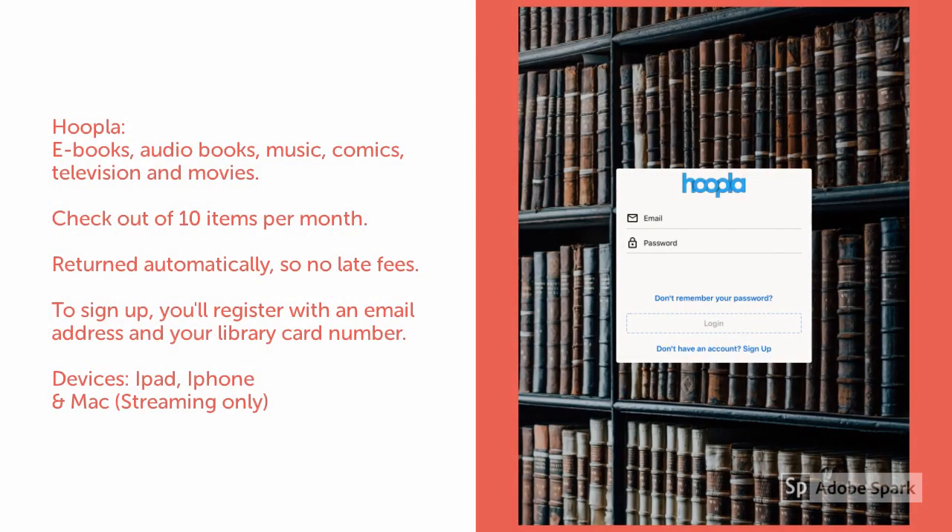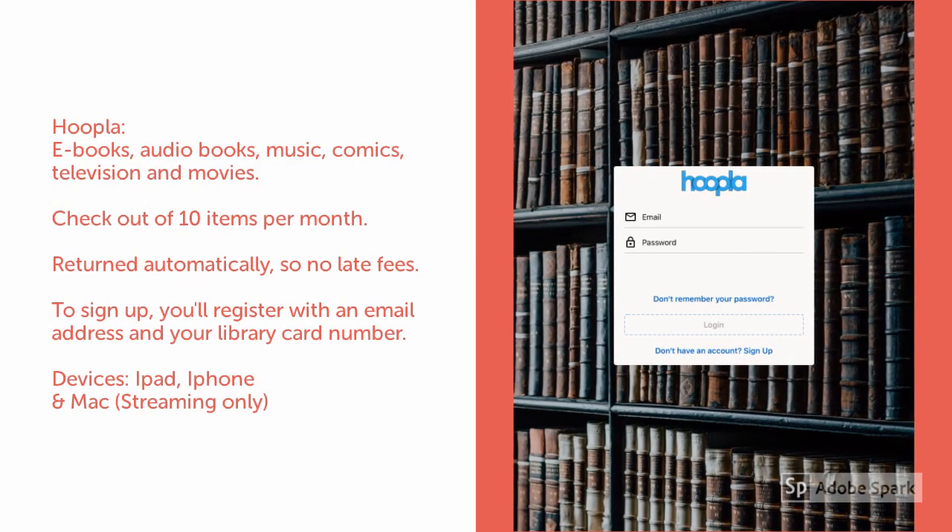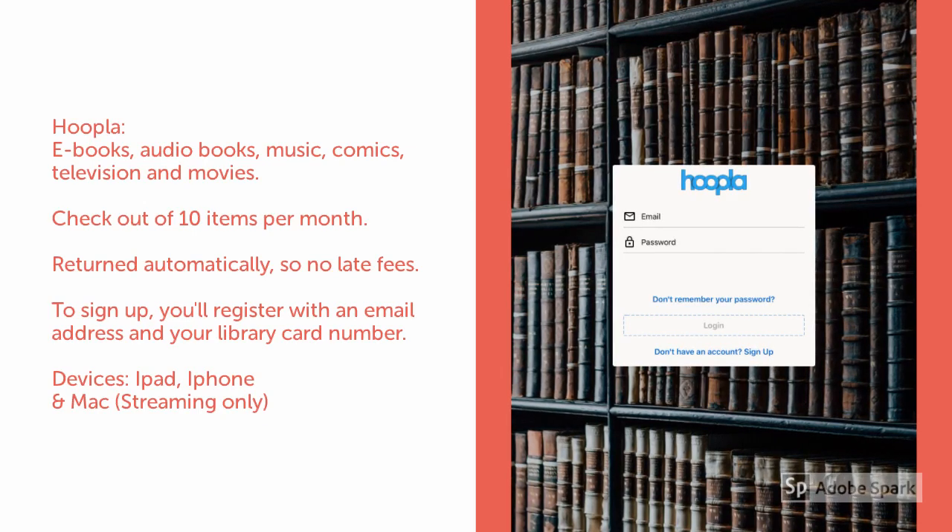Hoopla has ebooks, audiobooks, music, comics, television, and movies. You check out 10 items per month, and they are returned automatically.